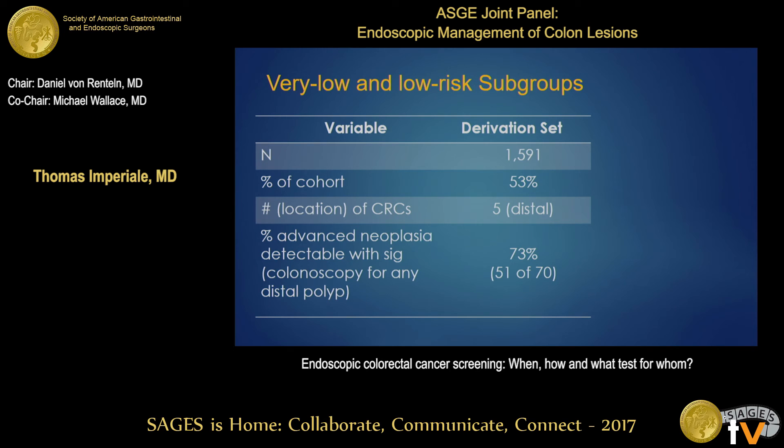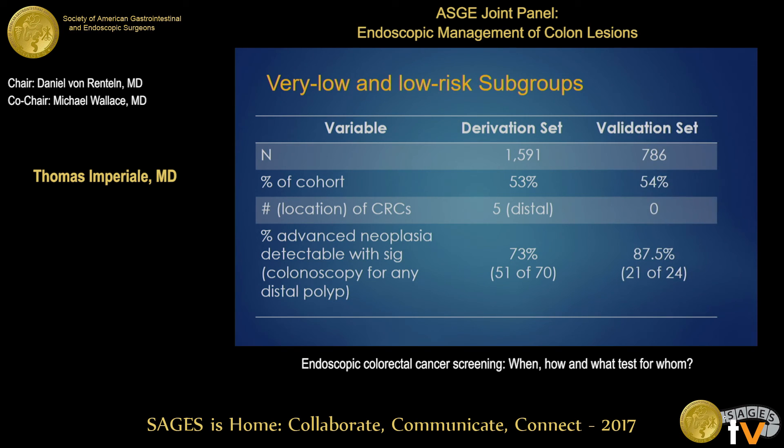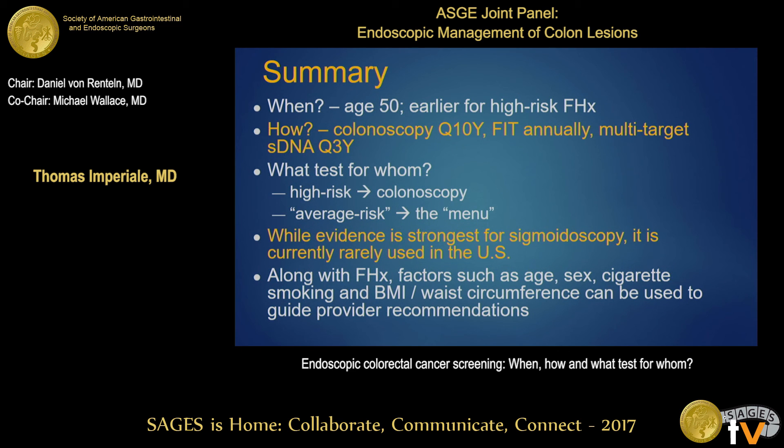In the derivation set, there were five cancers; the very low and low risk group represented just over half of all persons screened, all five cancers were distal, and using a sigmoidoscopy strategy for any distal polyp would have detected three-quarters of all advanced neoplasms. In the validation set there were no distal cancers and nearly 90 percent of advanced neoplasms would have been detected. In summary: begin screening at age 50, earlier for high-risk family history. The choice comes down to colonoscopy every ten years, FIT annually, or multi-target stool DNA every three years. For high risk, it's colonoscopy; for average risk, it's shared decision-making. Age, sex, cigarette smoking, and BMI or waist circumference may guide provider recommendations. Thank you.